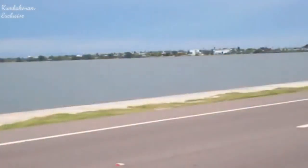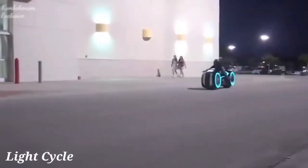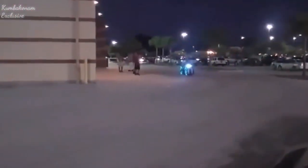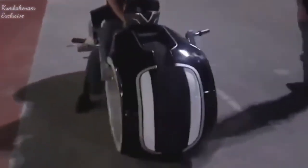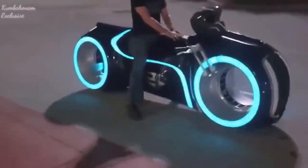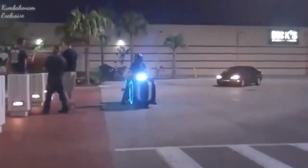The Tron bike is the creation of a team of masters called Parker Brothers Choppers. The exterior look of the bike was borrowed from the movie Tron. The Tron bike was built from scratch and is powered by a Suzuki TLR 1000 engine. The bike length is 8 feet.